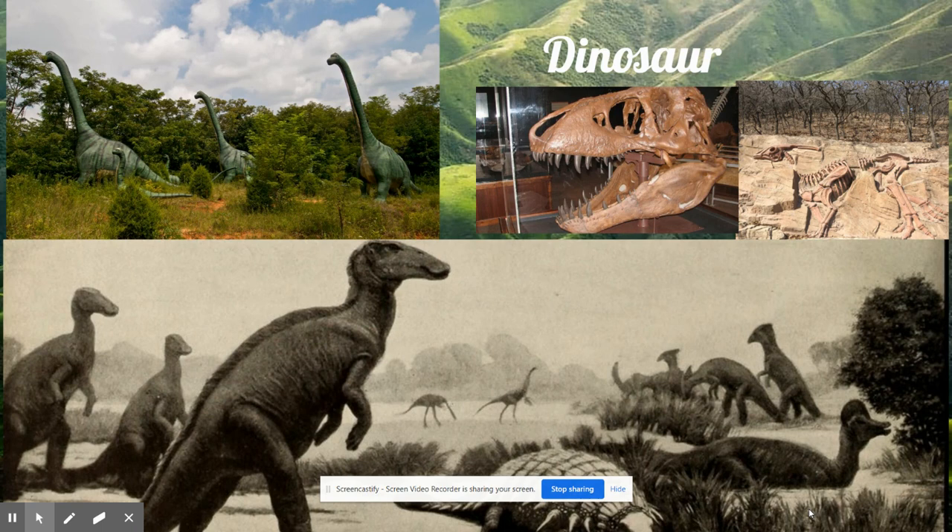Some ate plants and others ate amphibians and smaller reptiles. Hundreds of different types of dinosaurs developed. Dinosaur bones, skeletons, teeth, and fossils have been found buried in the Earth's rocks all over the world and can be seen today in museums.